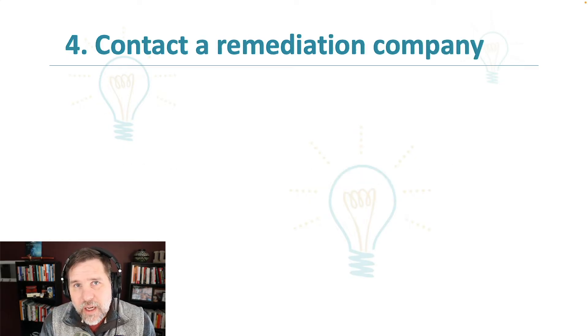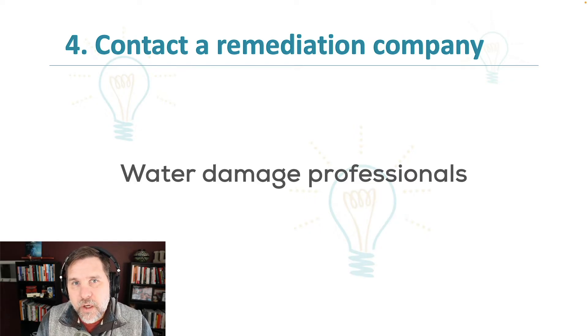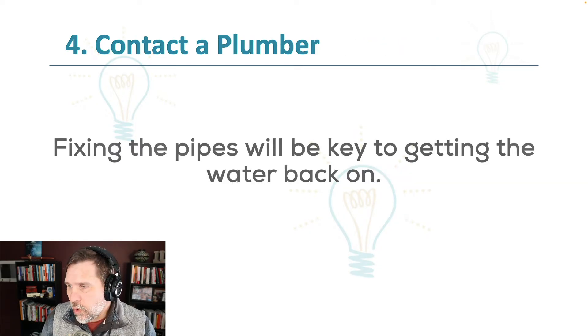The next thing we want to do is contact a remediation company. Especially if you have major damage, there are companies whose job is to deal with water and fire damage. If you have a flood in your house, they come in and help address these things — they are water damage professionals. We want to bring them in, especially in big situations. Sure, you can deal with smaller situations on your own, but bringing in remediation folks is a key piece of the whole picture.